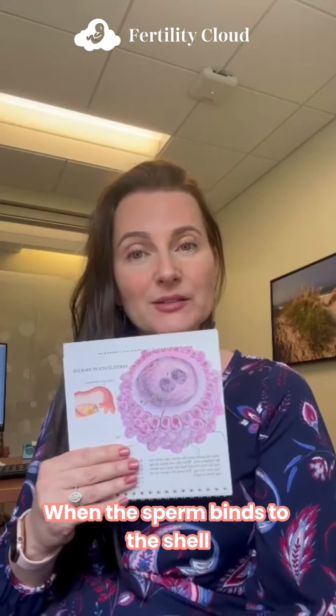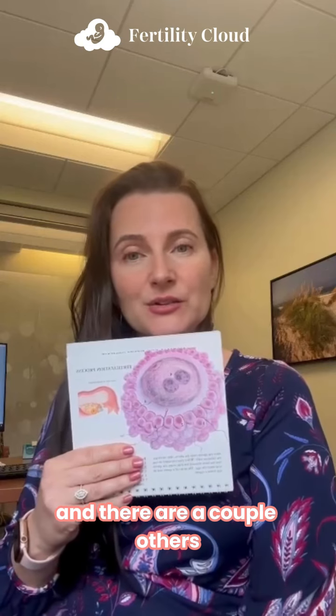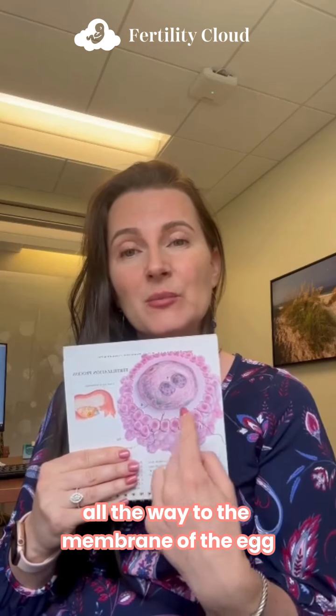They're right here. When the sperm binds to the shell, they start releasing a chemical called hyaluronidase — and there are a couple others — but these chemicals help them burrow through the shell all the way to the membrane of the egg.